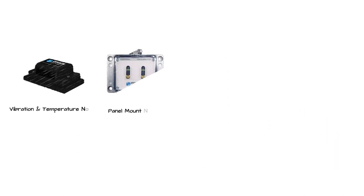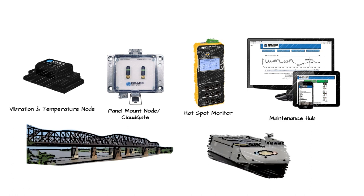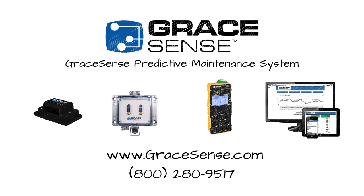The GraceSense predictive maintenance line of products features a flexible architecture combined with deep technical expertise employed by Grace-engineered products, and has already been proven in some of the world's most challenging operational environments — from long-span bridges to U.S. Naval warships. With so many possibilities for predictive maintenance on the horizon and a team of thought leaders at its helm, GraceSense continues to provide innovative and scalable solutions to address the industry's ever-growing demand for higher reliability and reduced maintenance resources.